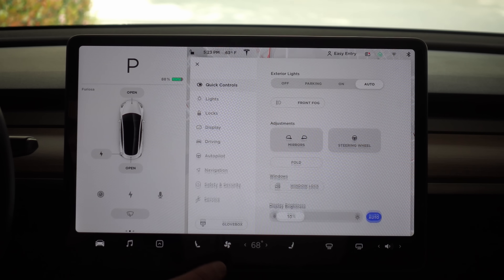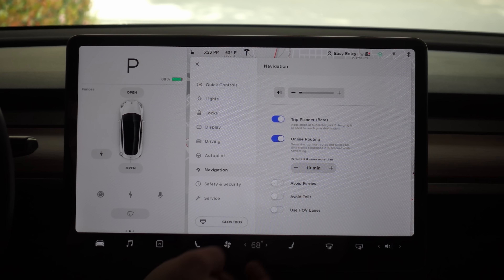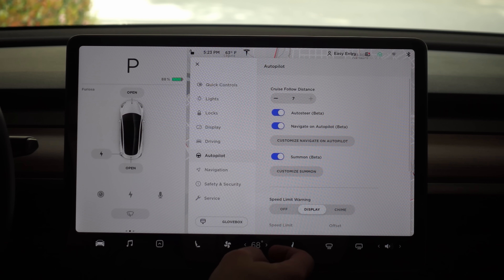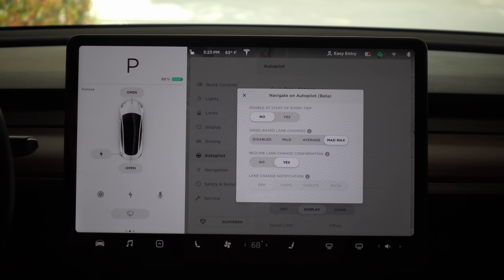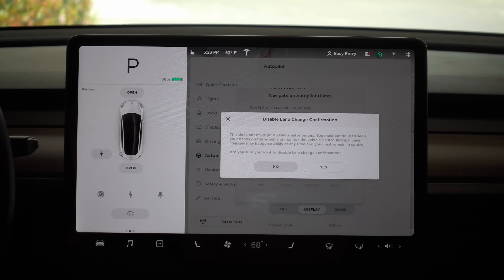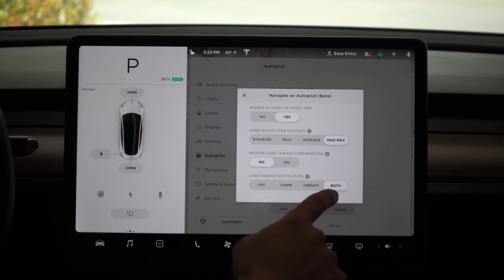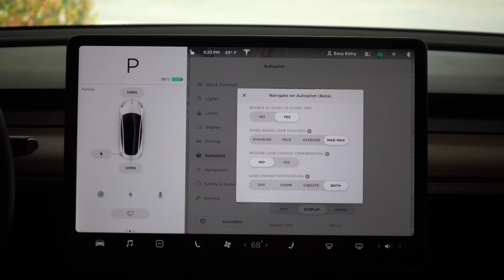So we'll get to that over here in driving. How about autopilot? So customize Navigate on Autopilot — we'll enable at the start and set it to not require confirmation. We get a double confirmation here: I am sure I need to remain in control. And for lane change notification, I'll do both — that's supposed to give you a chime and vibrate the steering wheel.